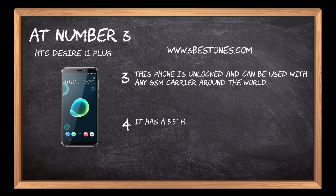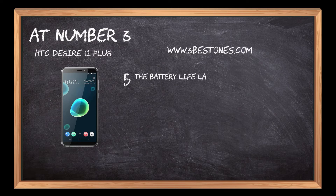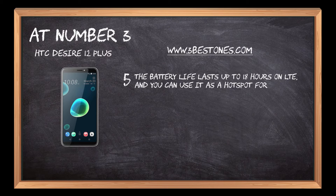It has a 5.5 HD screen and 32GB of storage space. The battery life lasts up to 18 hours on LTE, and you can use it as a hotspot for your other devices.